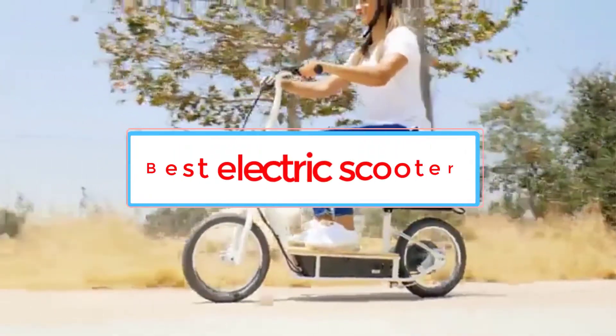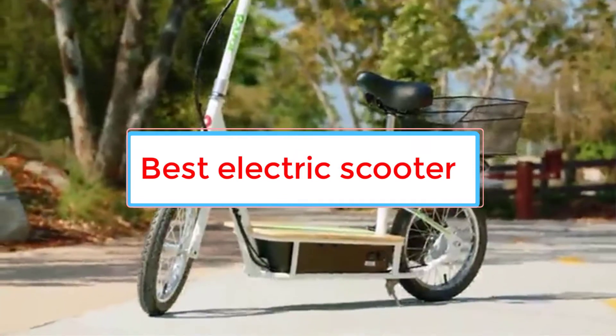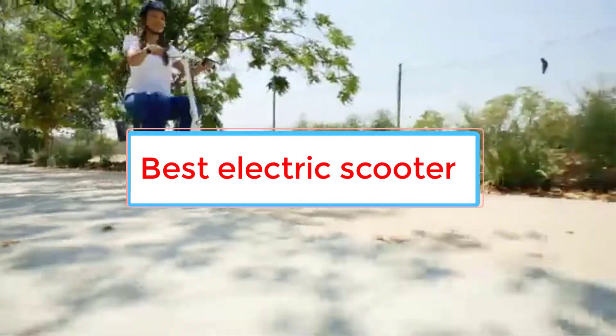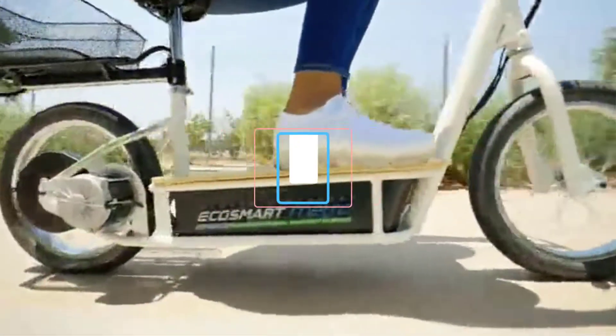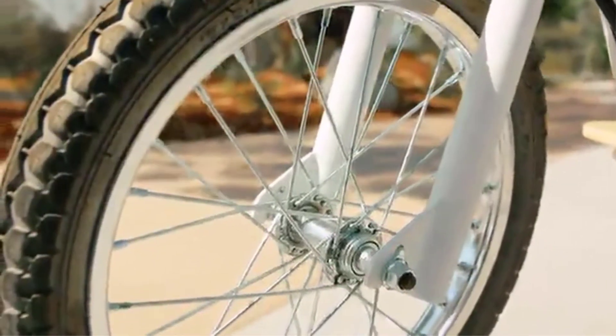To determine which were the top-rated electric scooters on the market of 2022, we first removed any scooters with poor consumer reviews and a questionable safety record. Safety, especially fire safety, was a top priority for our reviews.